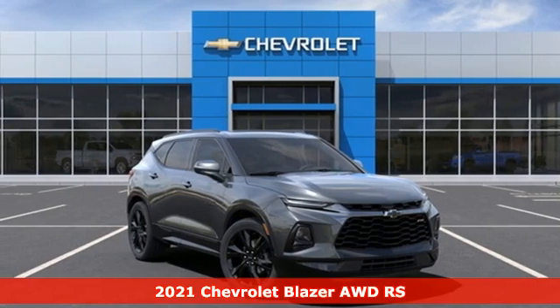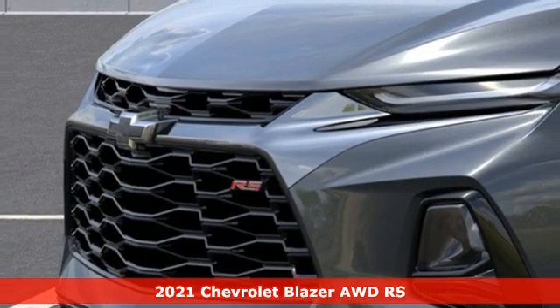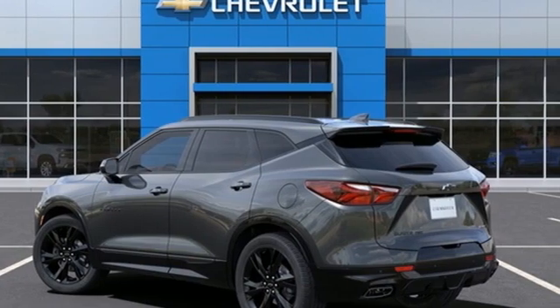Here's a new 2021 Chevrolet Blazer. Bring it on, or bring the family with you. No matter what you need the Blazer for, it's ready to make it happen. Plus, it offers an exciting list of features.